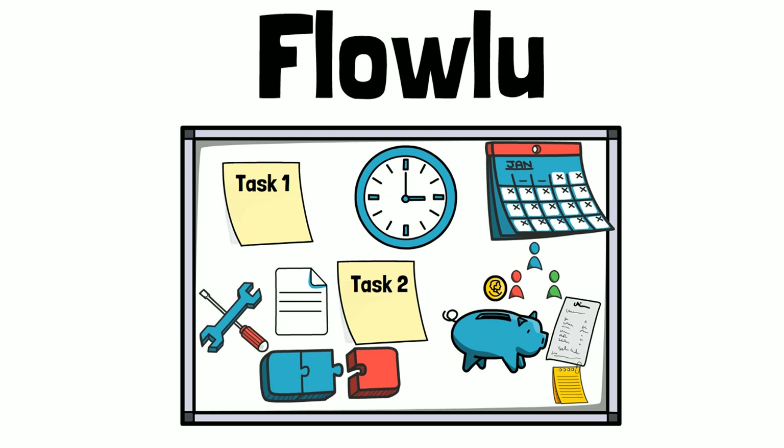Would I recommend Flowlou? Definitely. Am I likely to use every feature? Probably not, but it's nice to know they're there if I need them.